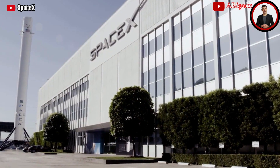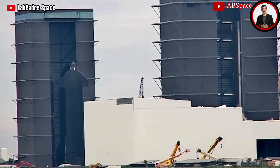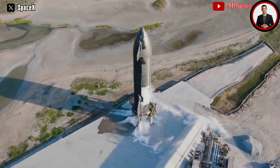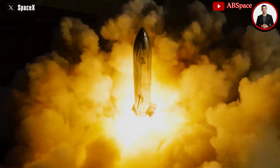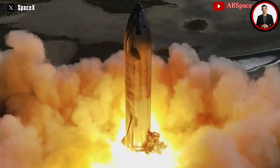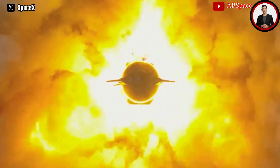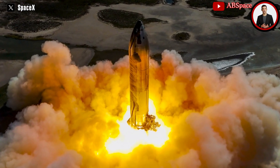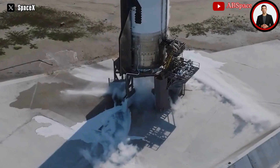Before anyone had time to digest the excitement from Ship 28's test, a vent through the launch tower signaled it was time to move to Booster 10's test. The vent on the launch mount grew more intense as they prepared to load propellant onto the booster. The new sub-chillers were being put to the test as propellant poured into the massive vehicle. Booster 10 finished its liquid oxygen propellant load in just 39 minutes — a massive improvement over previous attempts.